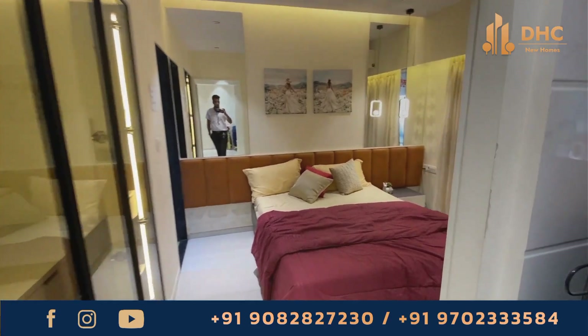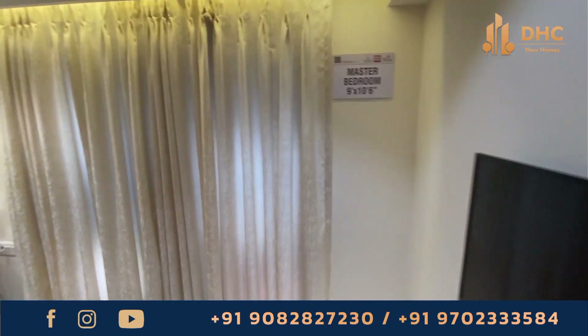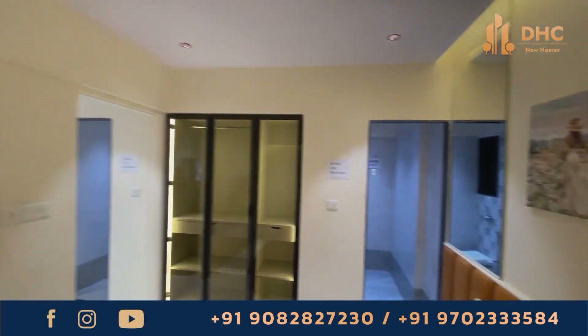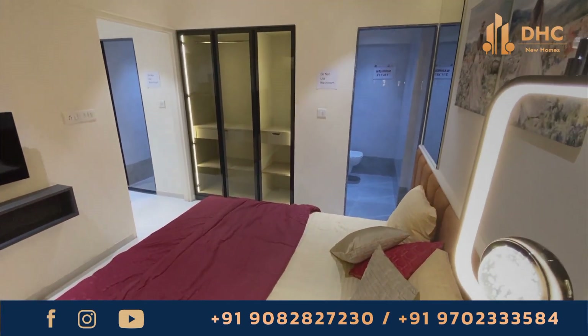Fancord AT boasts a range of amenities that enhance your lifestyle, including a landscape garden, fitness center, children's play area and more. Whether you want to relax with family or stay active, there is something for everyone.